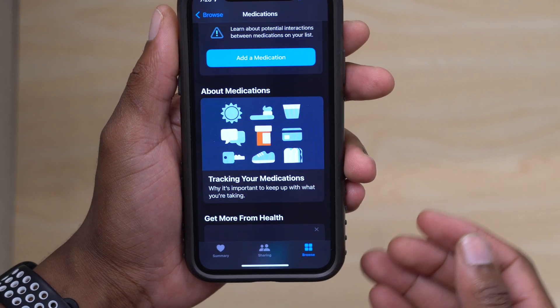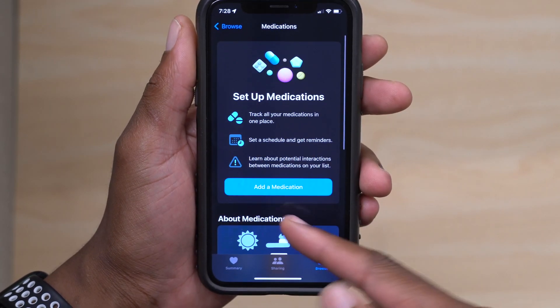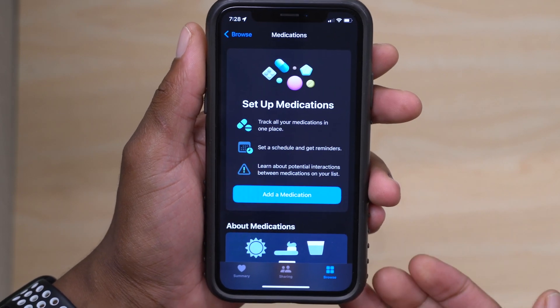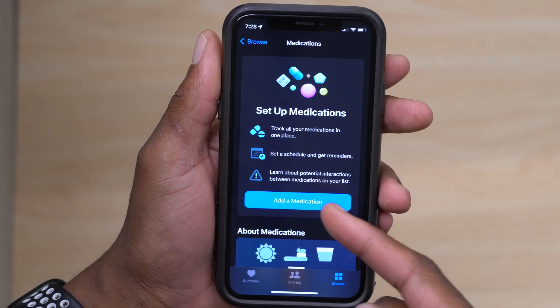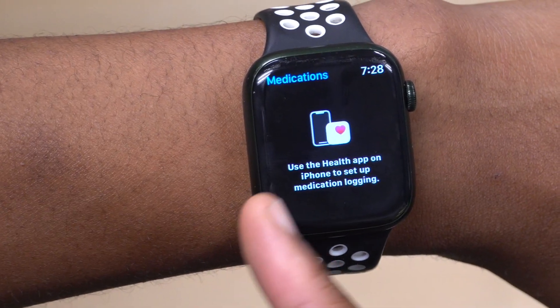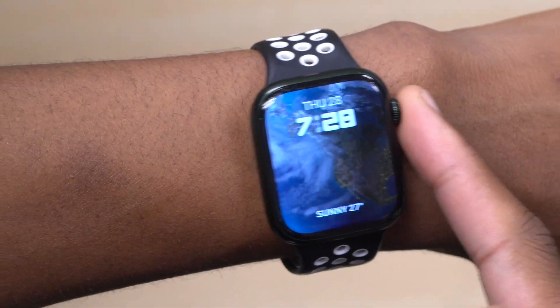There are also search updates added to the Health and Medications section. You can add a custom weight or measurement according to your specifications. Once you add a medication to your list, you'll get reminders and monitors, and it will show up on your Apple Watch — which is a great addition.